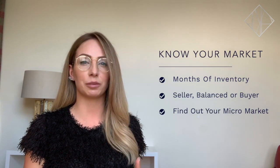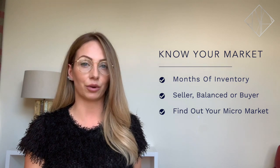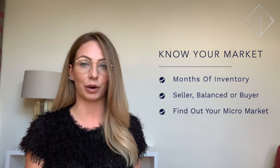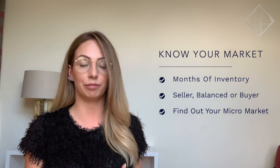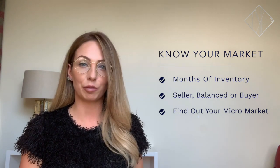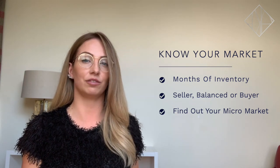Number three: understand what type of market you're in. One way to cut through the noise quickly is to understand months of inventory. Zero to four months is a seller's market, four to six months is a balanced market, and six months plus is a buyer's market. Figure out the type of property you're trying to buy, the location, and then determine the months of inventory for that specific pocket.